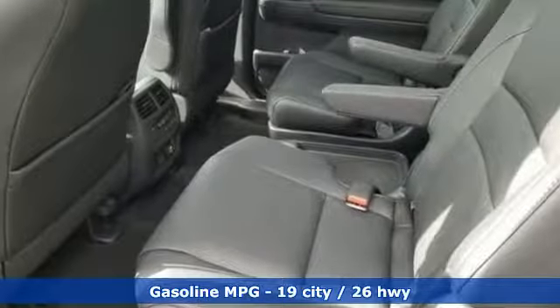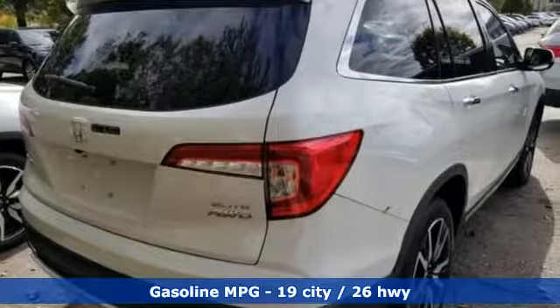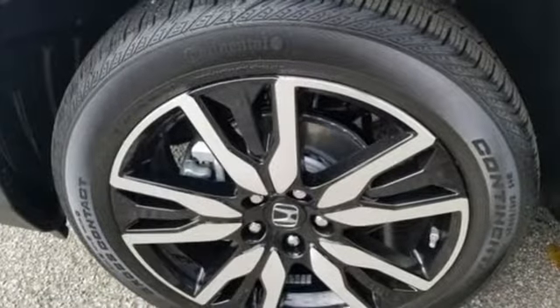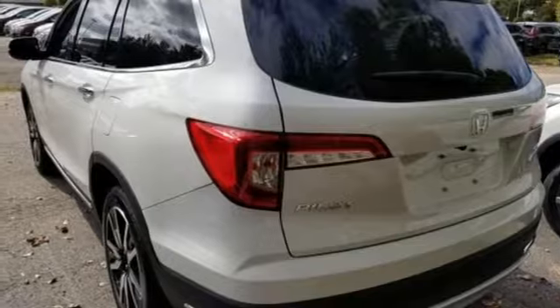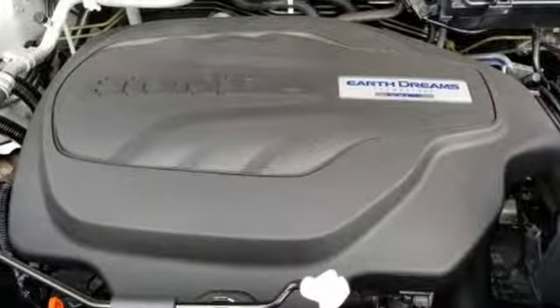Streaming audio, power heated mirrors, dual-zone climate control, configurable instrument gauges, doors and push-button start proximity key, heated steering wheel, V6 engine, hands-free liftgate, gas-pressurized shocks, and heated and ventilated leather bucket seats.